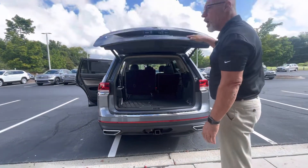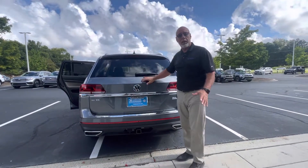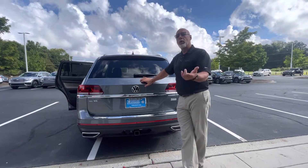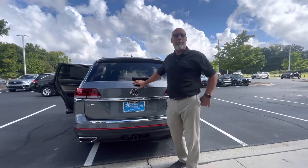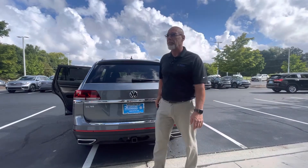This one will not last long — no Atlas's last long. We are not selling this above MSRP, but it does come with that $995 Carolina package, which I pointed out all those features to you. If you want to take a look at this one and want to make an appointment, please give me a call at 315-542-9476. Thank you.